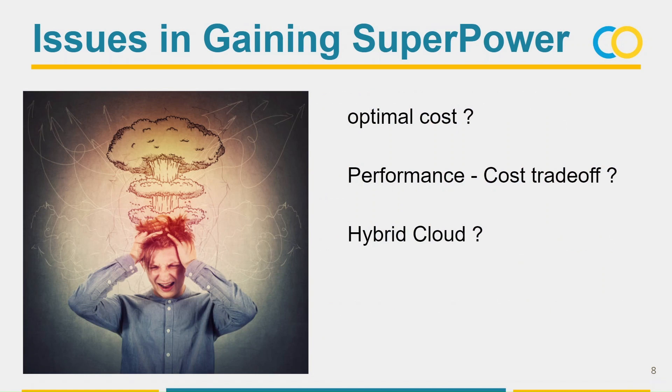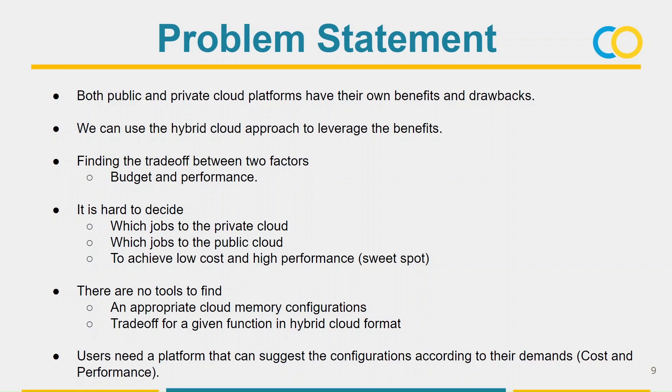What are the issues in using cloud computing? How do we find the optimal cost over performance? What is the trade-off between cost and performance? Can we use hybrid cloud to optimize performance and cost better than traditional methods? Since both public and private cloud have their own benefits, we can leverage those benefits with the hybrid cloud approach. Budget and performance are the two major factors, and we want to find a trade-off between them. The difficulty is deciding which jobs to deploy in which cloud configuration to achieve the sweet spot, and there are no existing tools to find the appropriate cloud configuration. Users need a platform to get suggestions according to their demands.